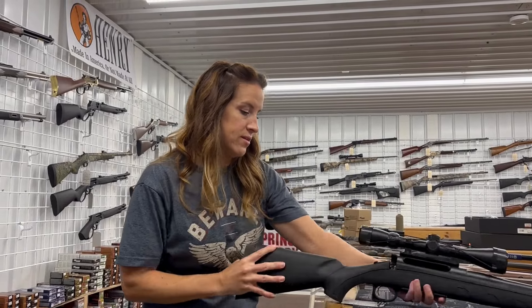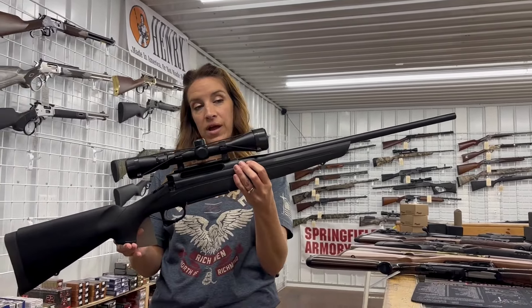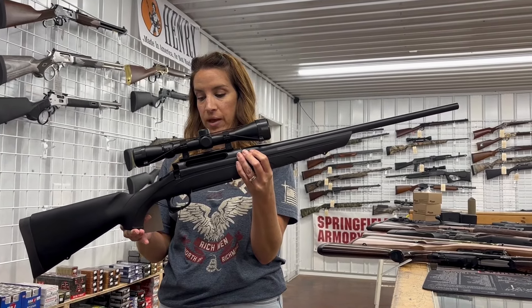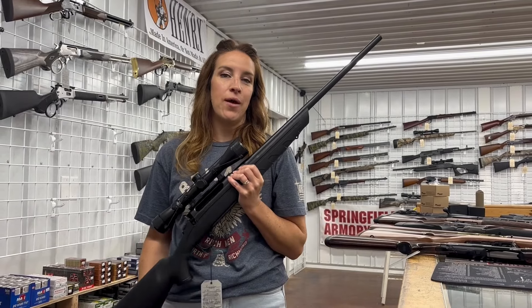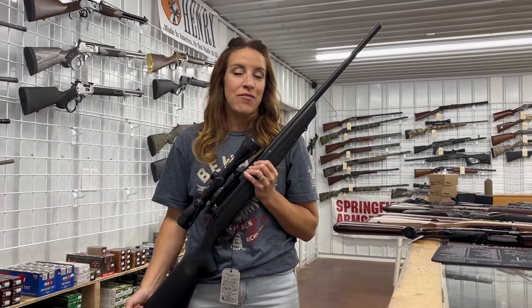I have a Remington 770 in 243, four rounds, 22 inch barrel, with a 3-9x40 Bushnell scope and one mag for $400. Make sure you guys like, share, and subscribe — and we can also do payments over the phone. Have a blessed week!